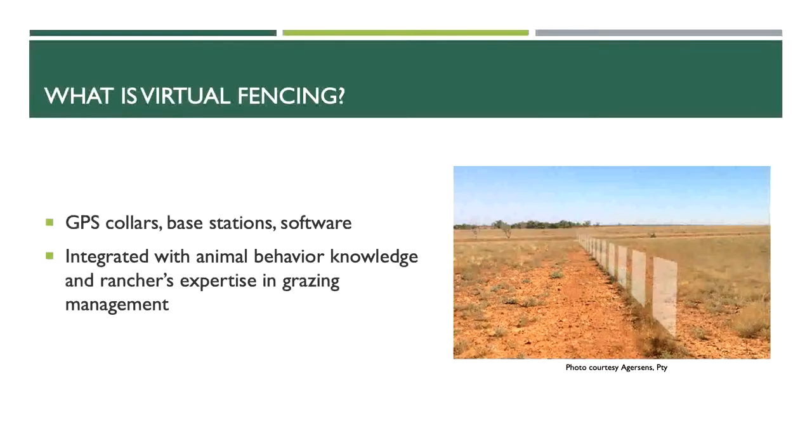A lot of you might be wondering what virtual fencing even is — it's not something that's talked about super commonly right now. It's basically a system of GPS collars, base stations, and software that are all integrated together to create virtual fences. It's not a physical barrier; it's technology that creates fencing. It's also important to understand that it's a tool just like any other — it's not a substitute for good animal husbandry practices and good grazing management.